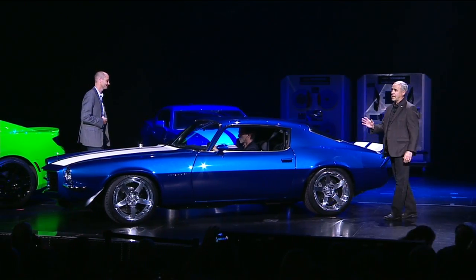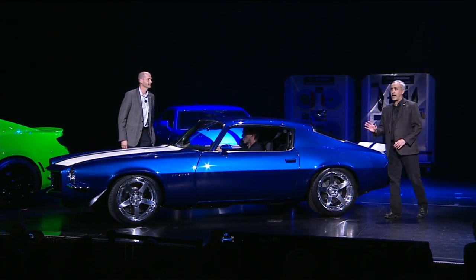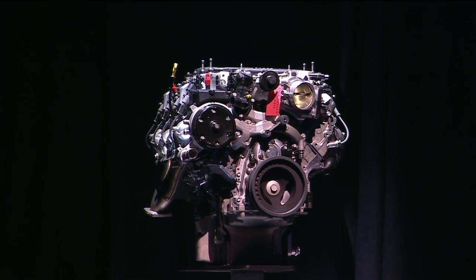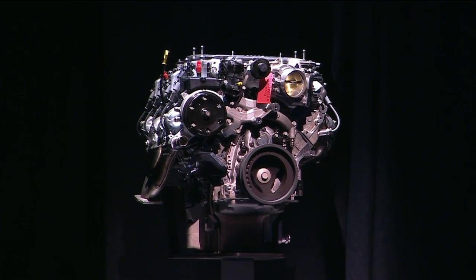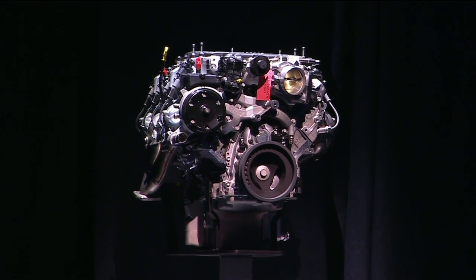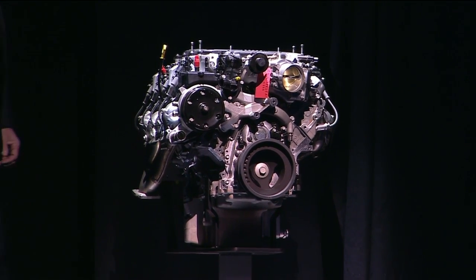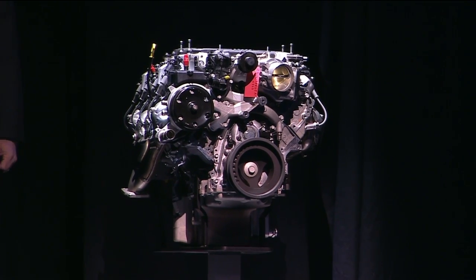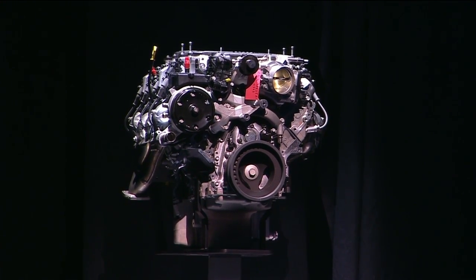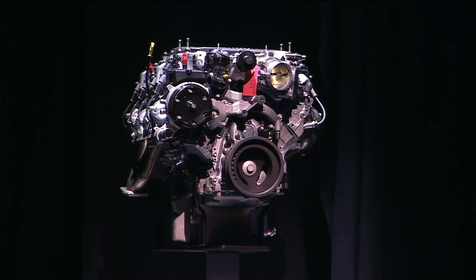The car looks great, and it's got something really special to go with the hot look, and here it is. This is the LT4 — the most powerful Chevrolet small block V8 ever produced. It's supercharged, and it's from the Corvette Z06: 650 horsepower, 650 pounds-feet of torque. It says it all, doesn't it?